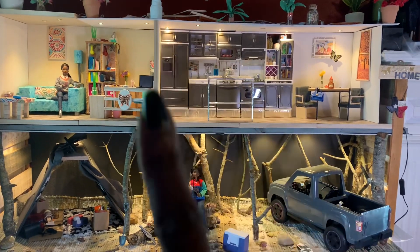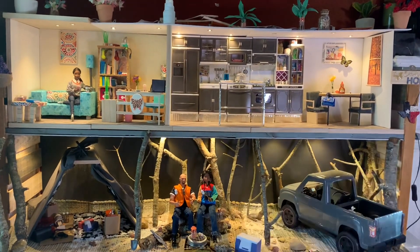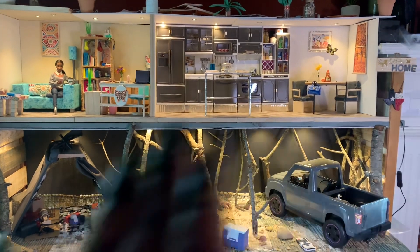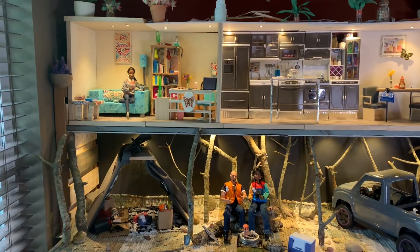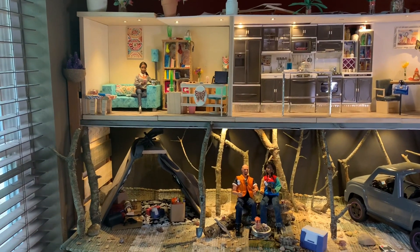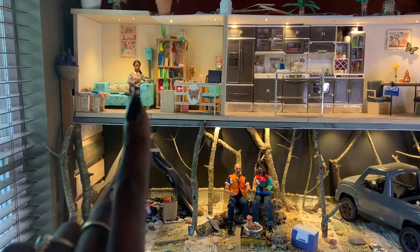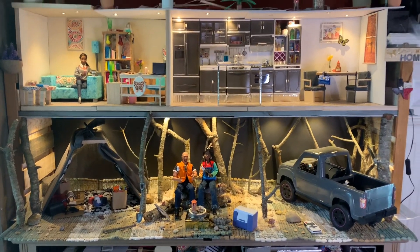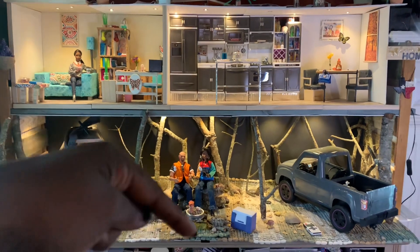A few weeks ago in the very first Curator's Corner for Erica's apartment, I had that beautiful pink functional kitchen, and I told y'all it was not going to stay pink because I'm not a pink girl. So we finally got the makeover done on the kitchen. Then we put an office in one space, and did a camping scene to highlight the truck and the new kitchen.